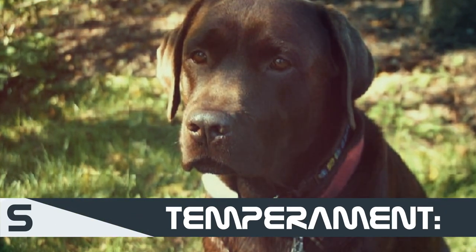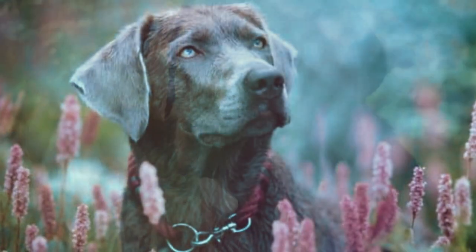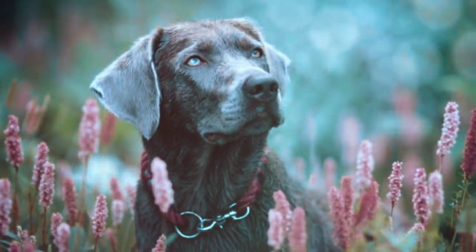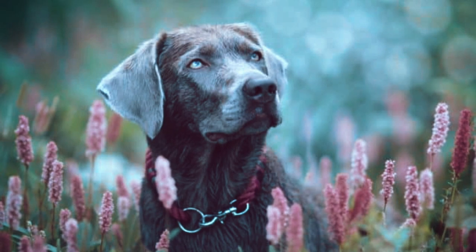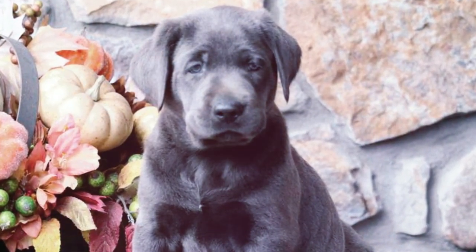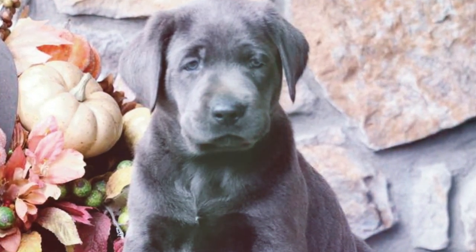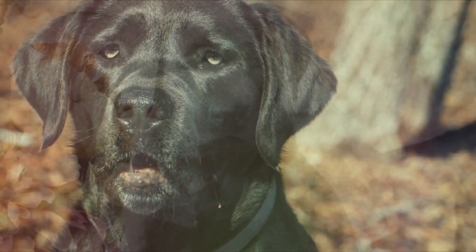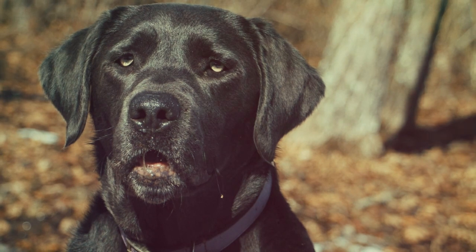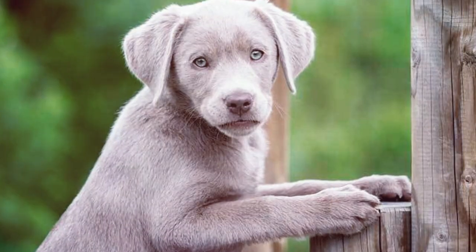Next, we'll look at temperament. Both the charcoal lab and the silver lab are active dogs with a hunting background, so they want an active mind and an active body. They'll definitely look for activity and exercise and will thrive on training early in their lives. You'll want to make sure you socialize your dog early so they're friendly with other pets and humans. If you do this, you will have a family friend forever, as these dogs have a great temperament when trained and exercised regularly.